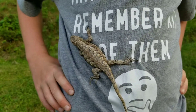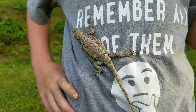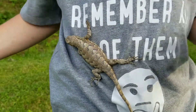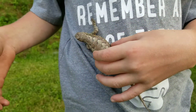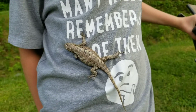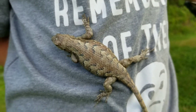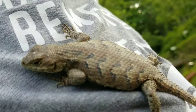Is it a good thing to have fence lizards on your property? Yes. Why is it a good thing? Because if they have a tick on them that has Lyme disease, they have a process that basically takes away Lyme disease from the tick. It still survives, but its blood will cure the tick's Lyme disease, and then the tick will no longer carry Lyme disease.